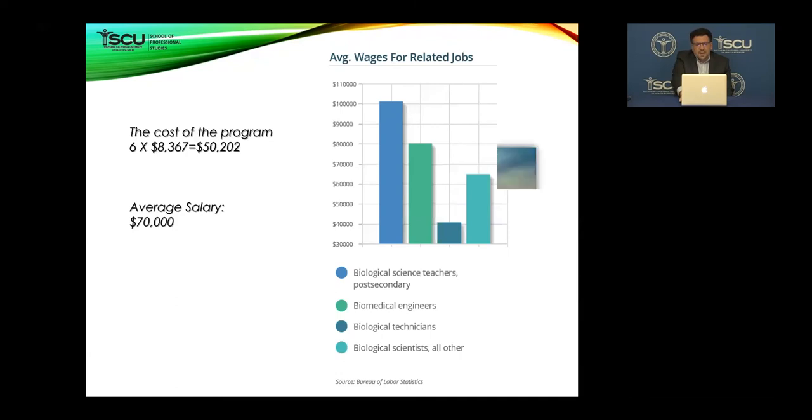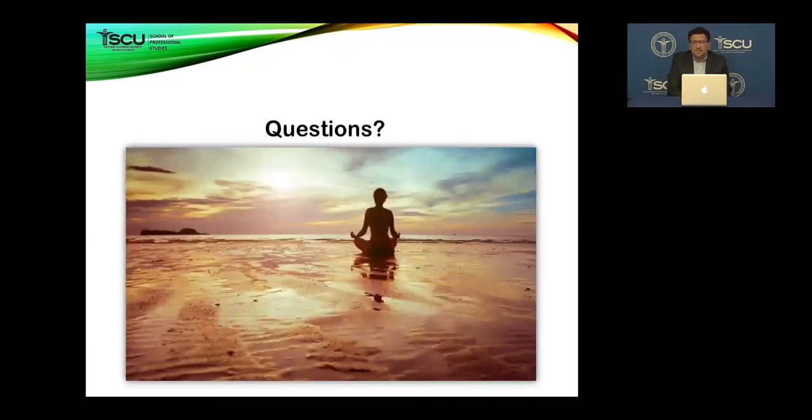I think that will be the end of my presentation for today. If there are any questions, you can send an email to admissions at scuhs.edu. Thank you and have a good day.